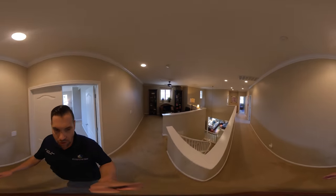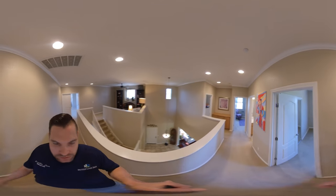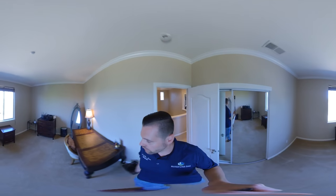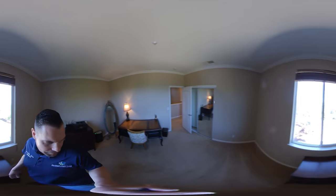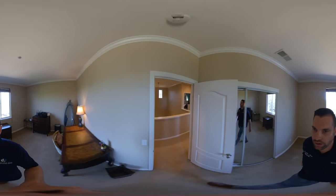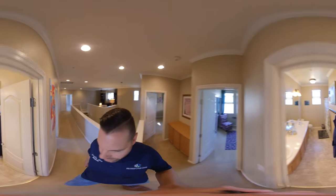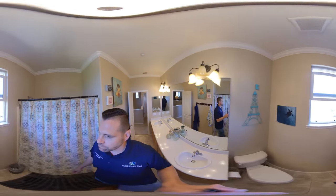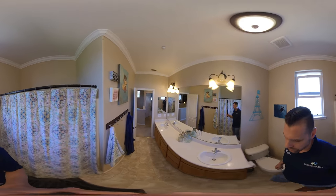We are going to walk down this long hallway. I did say five bedrooms — we have seen two so far, and there are going to be three on this side with a bathroom. This room is currently used as an office but also has a great view, so it makes a good bedroom. Then we walk over to the third and final bathroom, which has dual sinks and linoleum flooring — a nice long bathroom, very clean.